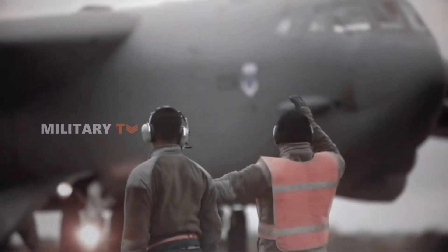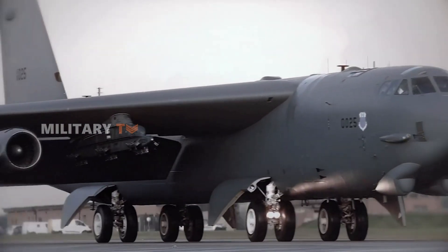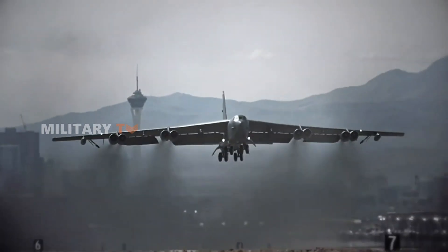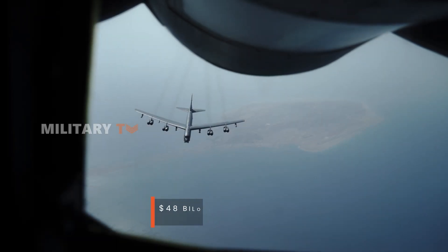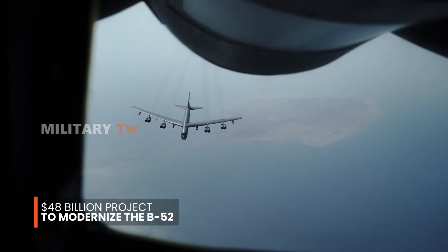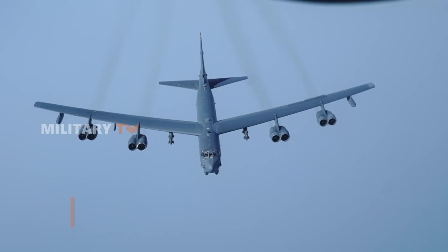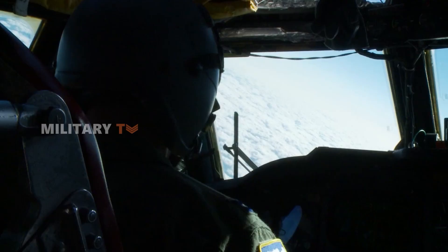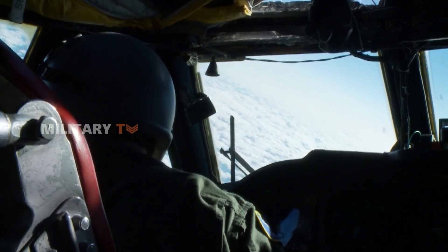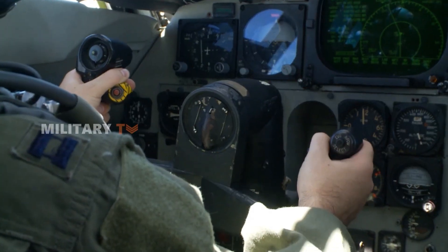Upgrades are crucial for the future of the B-52. What's happening now is the largest overhaul of the U.S. bomber fleet in more than a generation. The Air Force has embarked on a $48 billion project to modernize the B-52, with a specific focus on extending its operational life to at least 2026. The goal is to ensure the bomber can continue serving for nearly a century, far beyond its originally planned service life.